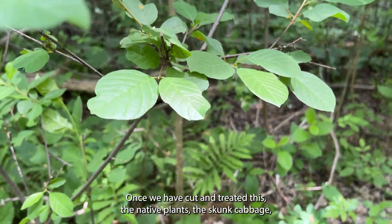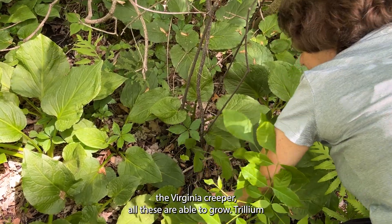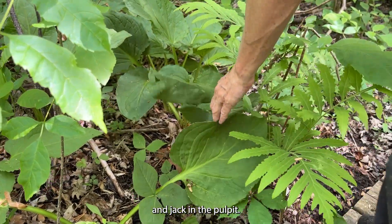Once we had cut and treated this area, the native plants — the skunk cabbage, the Virginia creeper, the Trillium, and Jack in the Pulpit — are all able to grow. Without treating the buckthorn, these plants would all be crowded out and die.